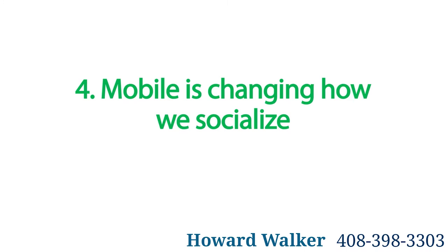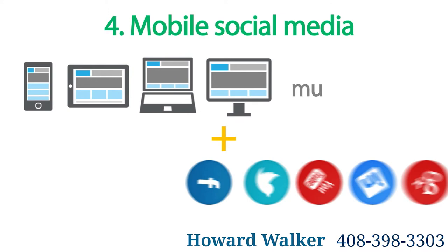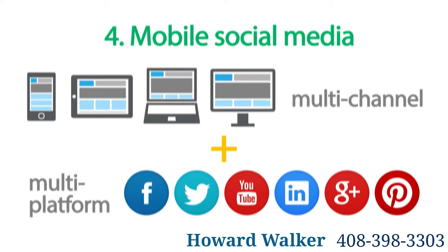Four: mobile is changing how we socialize. Cleverly adapted social media platforms make staying in touch and staying updated a breeze from any mobile device. Meaning it's more important than ever to incorporate a social media marketing plan as part of your multi-channel, multi-platform online strategy.